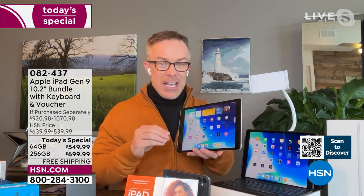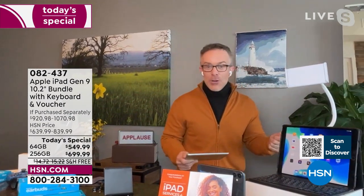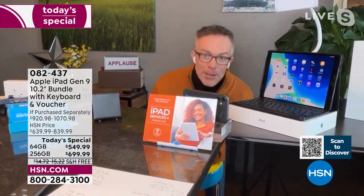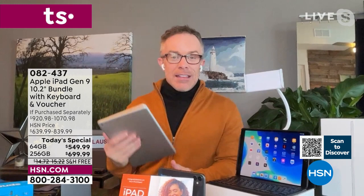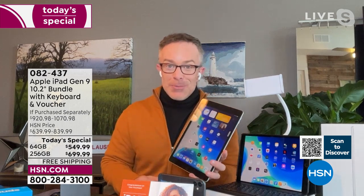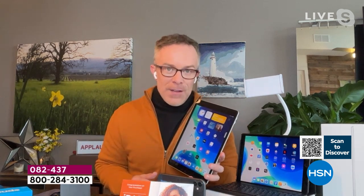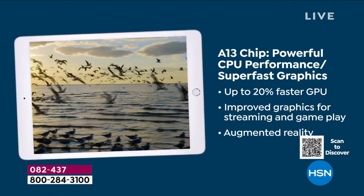This iPad also has a feature called Center Stage. As you move around — showing something across the room, working in the kitchen, prepping in a corner — it follows you. You're not carrying the camera around, and it's not getting jittery. Even shy kids who wiggle off the couch during a video call — it follows them. Apple included this because in 2022 we need that technology; it's how we see doctors, co-workers, family, and friends.